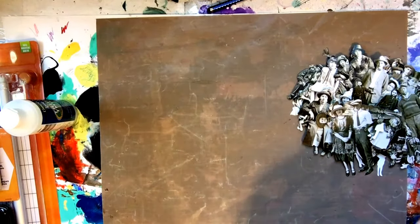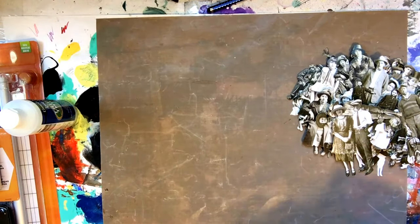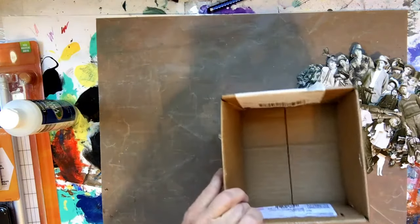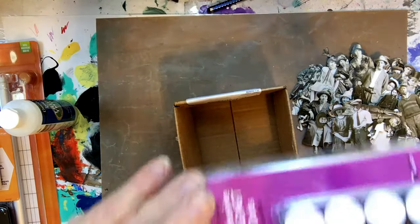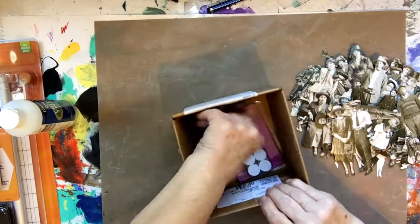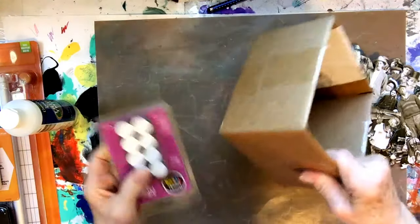My second order came in a not-very-big box, stuffed with air packs. The only thing in it was a package of magnetic dots. Just that one item with a bunch of air packs.